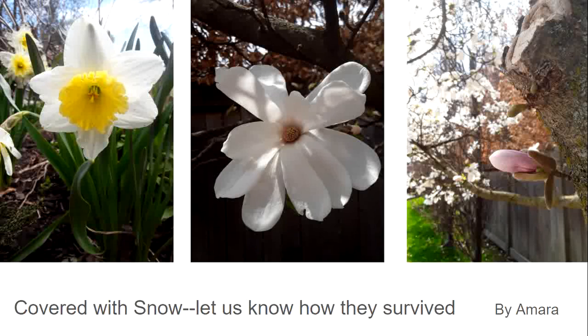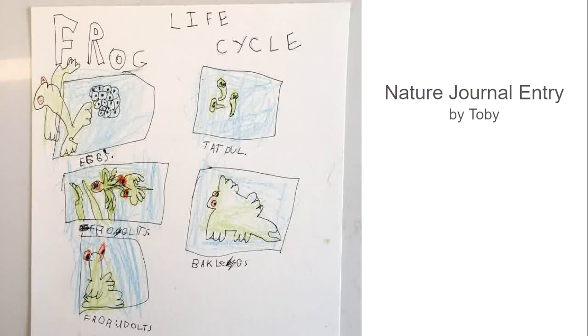I wanted to thank everybody for submitting amazing photos this week. Andrew led us on a romp with amphibians last week, so I thought we would start with amphibian photos. His slides are still on last week's blog post if anyone wants to refresh their memory. We're going to start with this delightful drawing by Toby of a frog lifecycle. It reminds me to encourage everyone to use your nature journals during our sessions and out in the field. Notice things, write it down, and better still, draw it — it actually helps you see more and remember more.